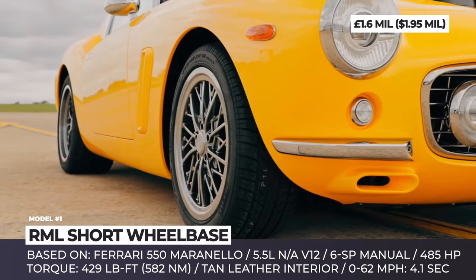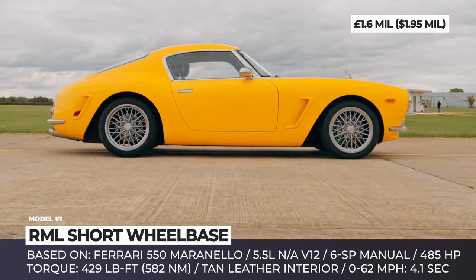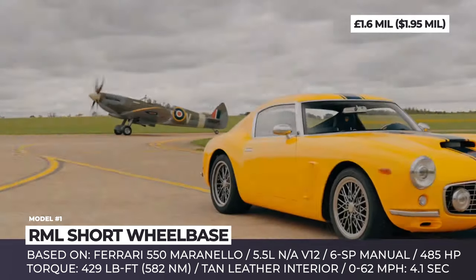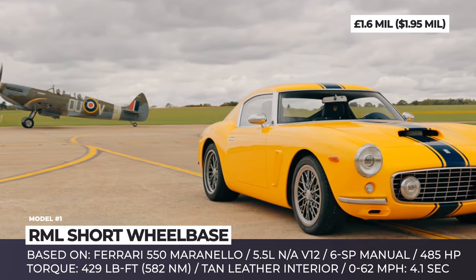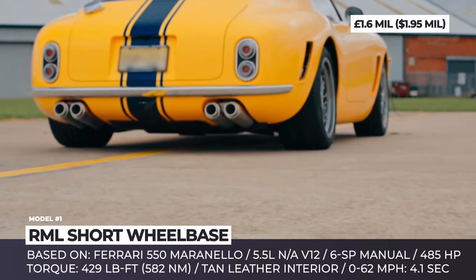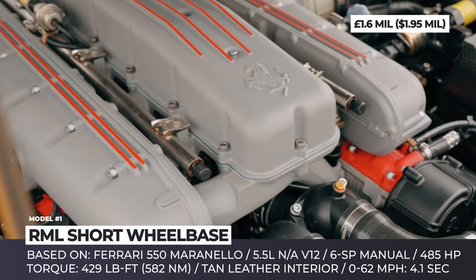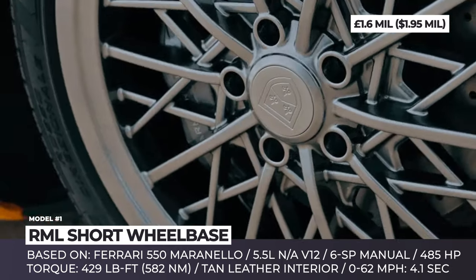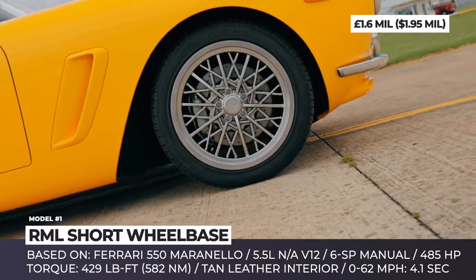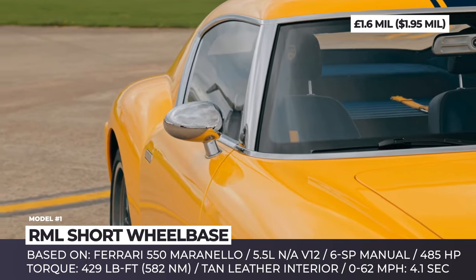RML Short Wheelbase. It goes without saying that each of 9,000 Ferraris produced every year is a great example of automotive craft and engineering genius. But what they lack is the finesse and exclusivity of models created during the reign of Enzo Ferrari. The Short Wheelbase, designed by the British motorsports company RML Group, was created as a tribute to the iconic models of the past — specifically, to Maranello's icon of the 1960s, the Ferrari 250 SWB.